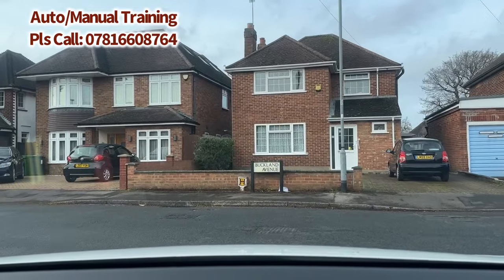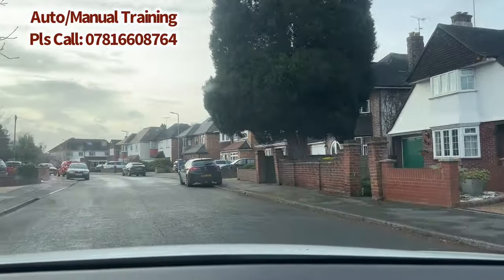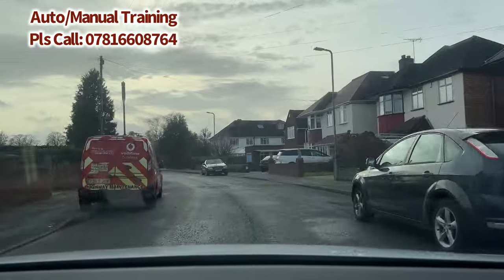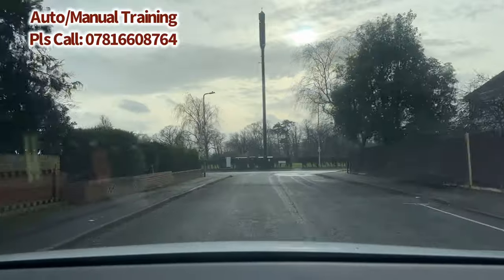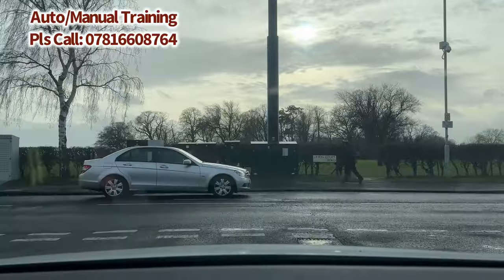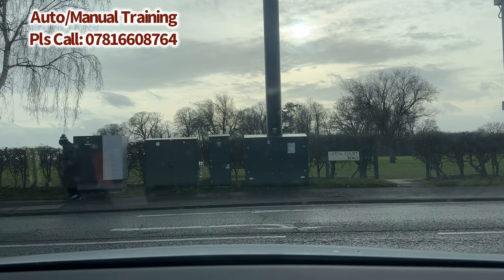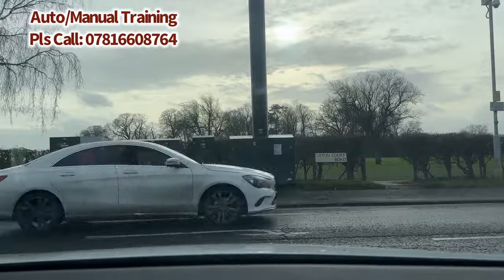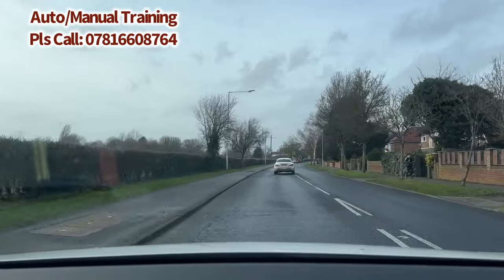It's a closed T-junction — slow right down and check both sides, especially to your right. We proceed forward. Now we're going to be joining Upton Court Road again. Approximately four to six car lengths before — check center and right mirror, indicate right. We are turning right onto Upton Court Road — it's a closed T-junction going from minor to major. Make sure you pay close attention as cars come slightly faster on this 30-mile road. Check both sides and proceed forward.